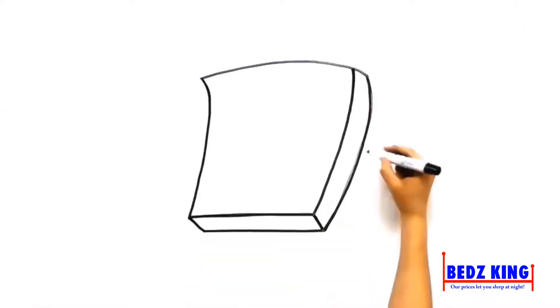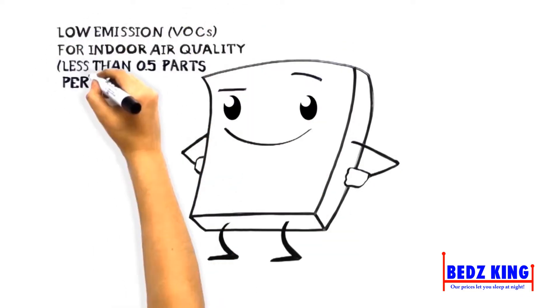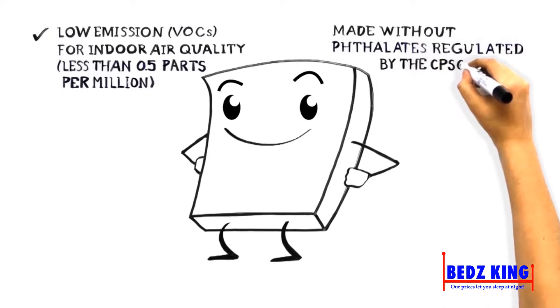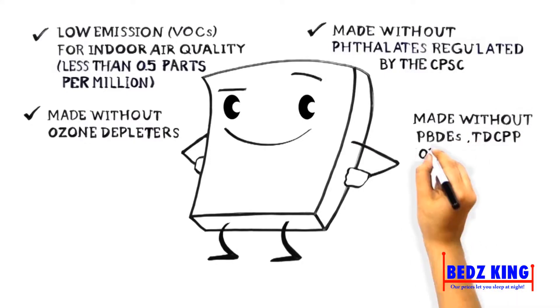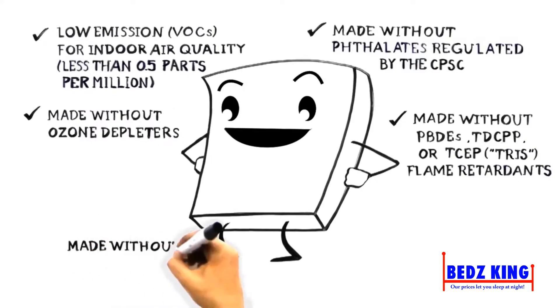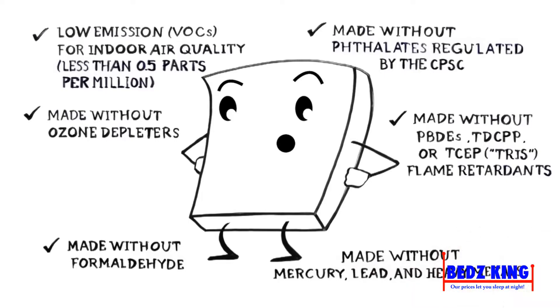CertiPUR-US approved foams are low in VOC emissions for indoor air quality, made without phthalates regulated by the Consumer Product Safety Commission, made without ozone depleters, made without PBDEs, TDCPP, or TCEP Tris flame retardants, made without formaldehyde, and made without mercury, lead, or other toxic metals.